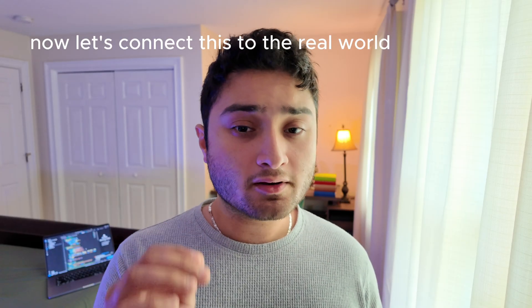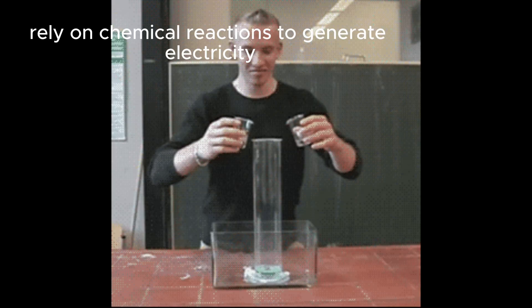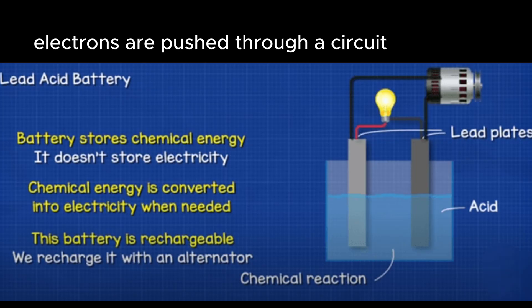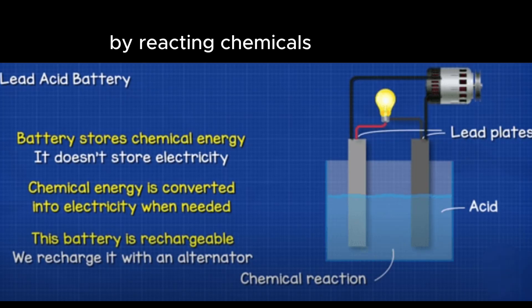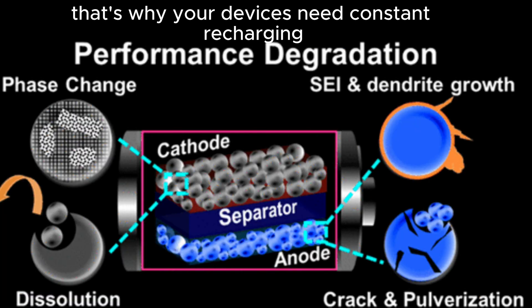Now let's connect this to the real world. Normal batteries, like the ones in your phone or car, rely on chemical reactions to generate electricity. Electrons are pushed through a circuit by reacting chemicals, but over time those reactions degrade. That's why your devices need constant recharging.